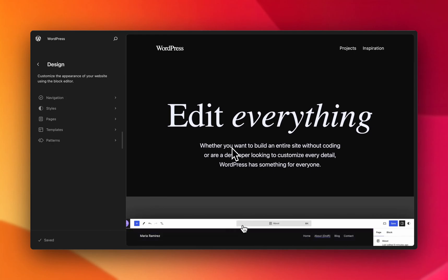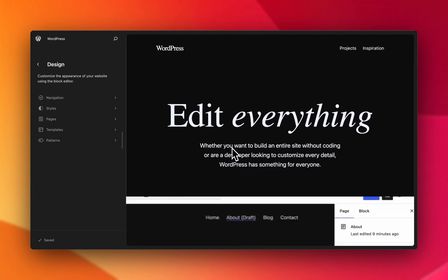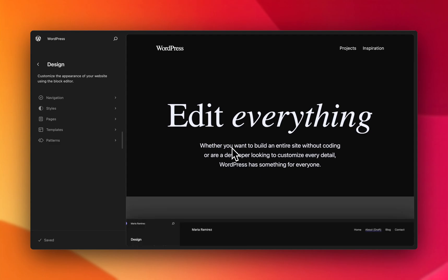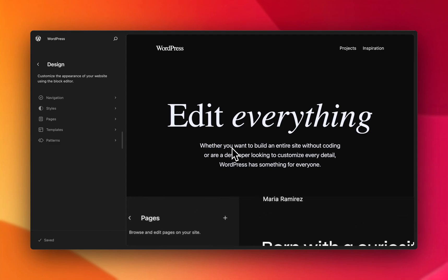Howdy, my name is Anne McCarthy. I'm a product wrangler working for Automattic. I'm on the WordPress 6.5 release squad. WordPress 6.5 is set to be released on March 26, 2024, and this is an early look at some of what's to come with revisions.